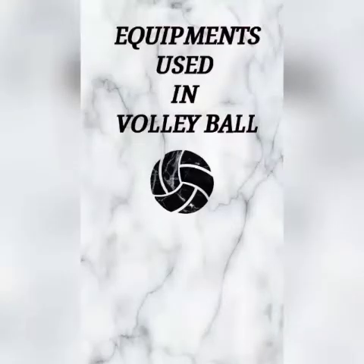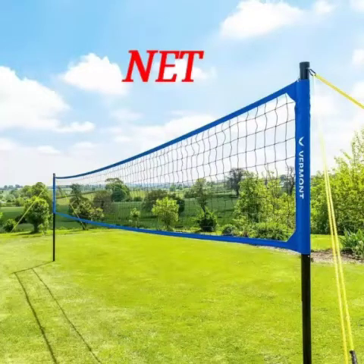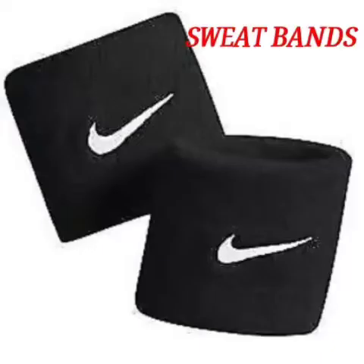Equipments used in volleyball. Ball. Net. Straight bands.